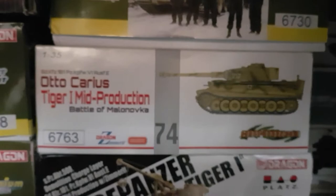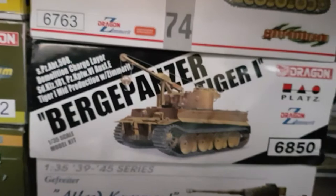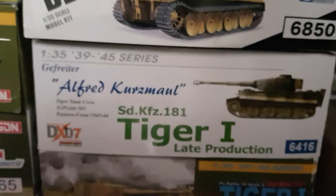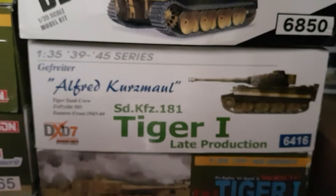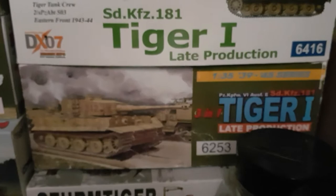Then below that I've got Dragon's Bergpanzer Tiger 1, which is an awesome looking kit — 6850. Another rare one is Alfred Kurtzmoor's Tiger 1, although they did also bring out a King Tiger of his which unfortunately you can't get hold of anymore. So the Wild End King Tiger is going to be a substitute. This one here — 6253 — is the original release. I got that at a very good rate again of £65, and it does come with all the goodies including Wittmann's Knight's Cross.